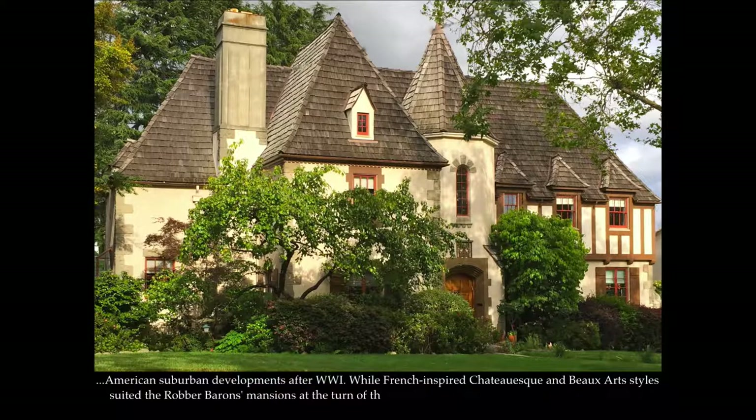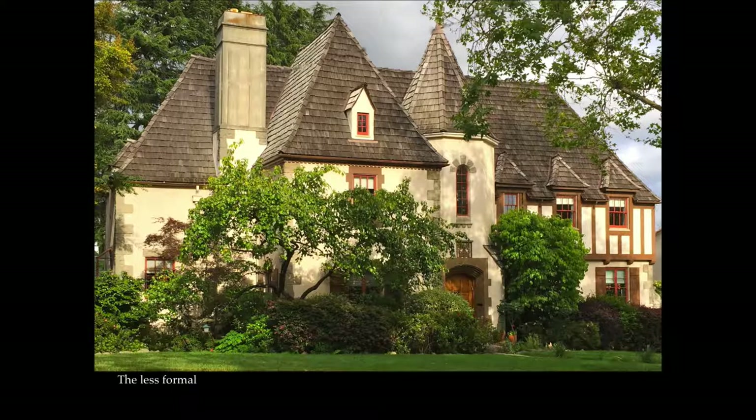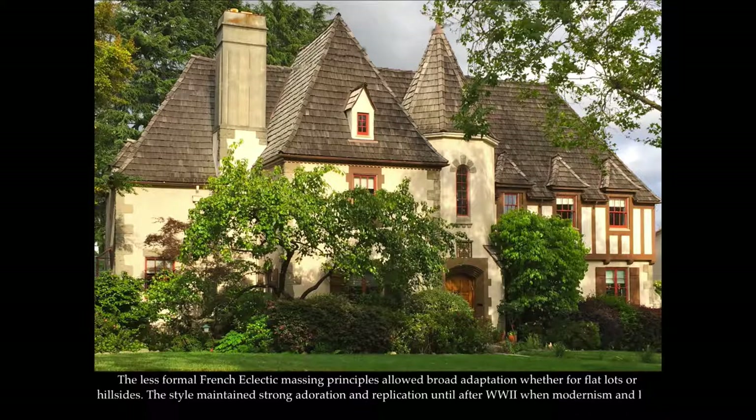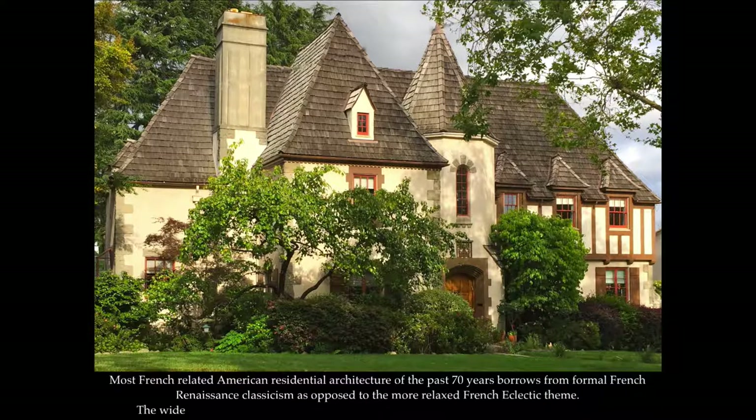While French-inspired Chateauesque and Beaux-Arts styles suited the robber barons' mansions at the turn of the 20th century, the French Eclectic style more aptly suited the intimate and modest homes of the burgeoning middle class into the 1920s and 1930s. The less formal French Eclectic massing principles allowed broad adaptation whether for flat lots or hillsides. The style maintained strong adoration and replication until after World War Two, when modernism and less stylized mass production overtook the home building industry. Most French-related American residential architecture of the past 70 years borrows from formal French Renaissance classicism as opposed to the more relaxed French Eclectic theme.